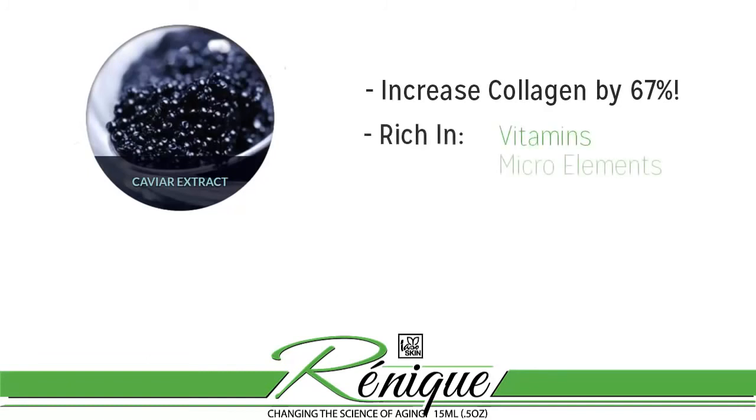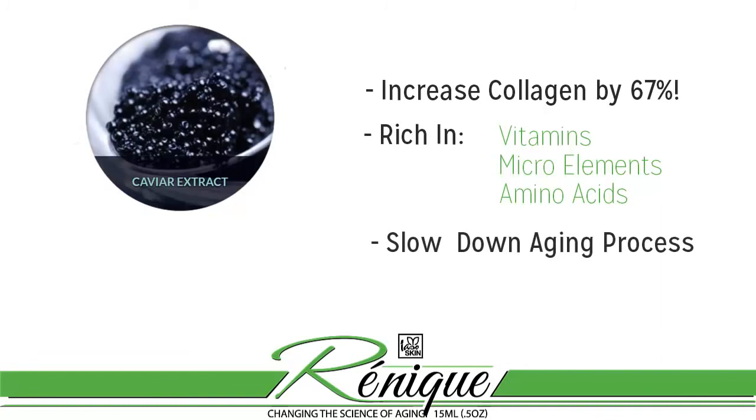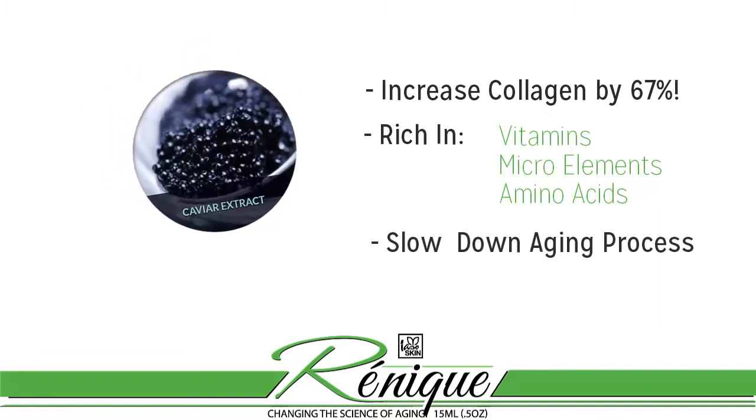Next, Renique includes a very powerful ingredient called caviar extract, which was found to speed up the natural production of collagen by 67 percent. Caviar extract is very rich in vitamins, micro elements, and amino acids — the very ingredients that can intensify the processes inside the skin and at the same time slow down the aging process by moisturizing the skin.